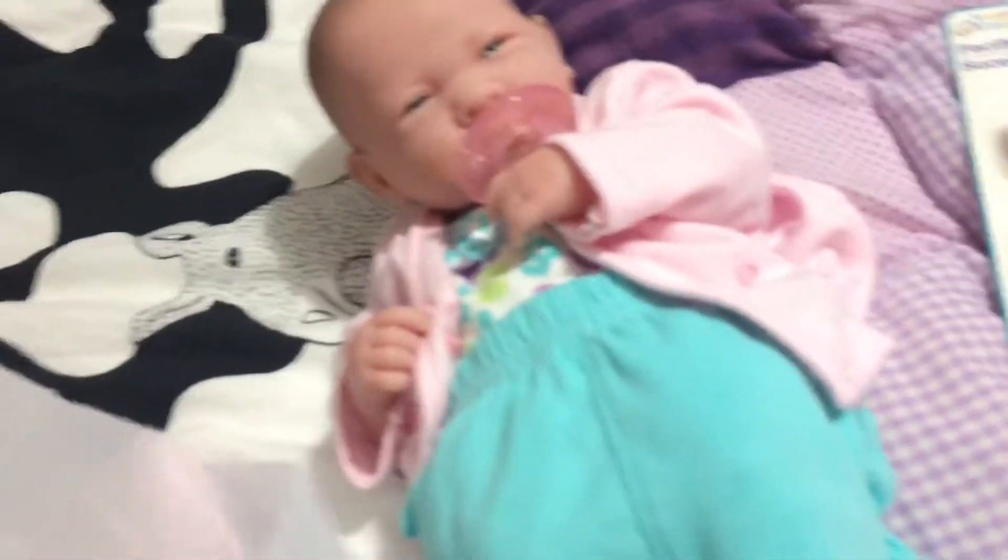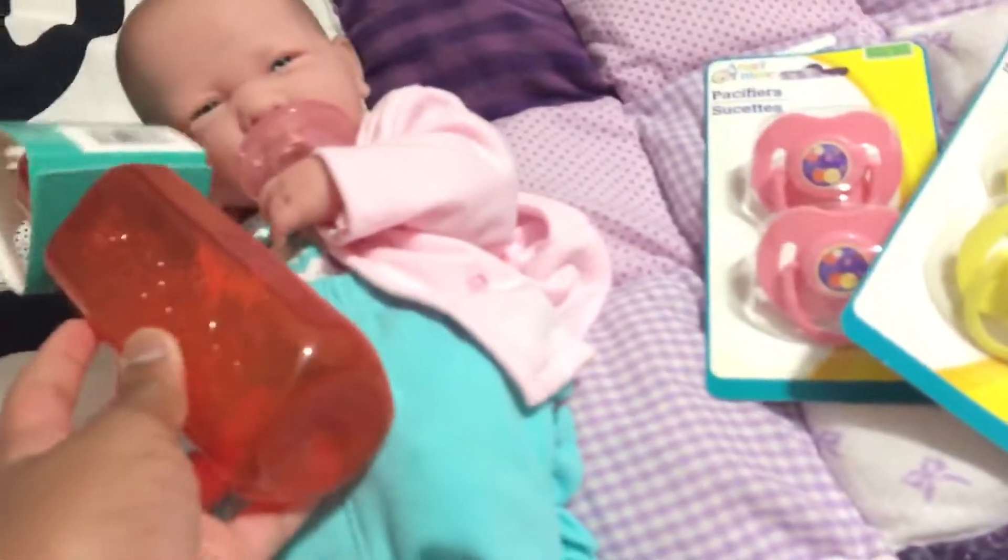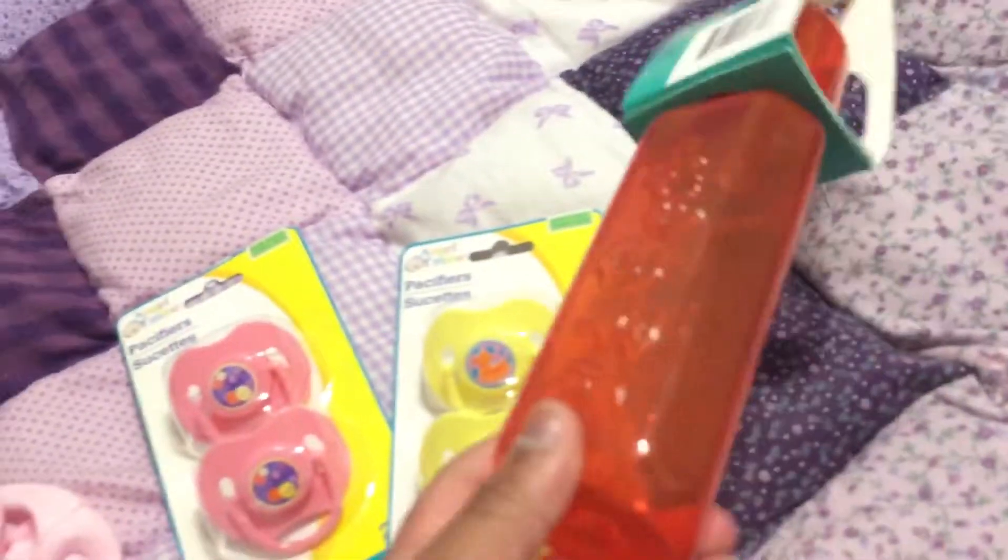Then we have just this cute red bottle. I don't know why I decided to get red, but red is really cute on the baby, so I just got red.